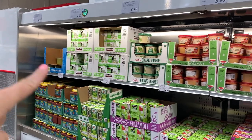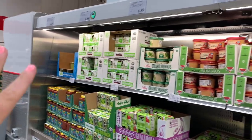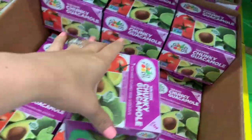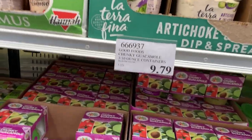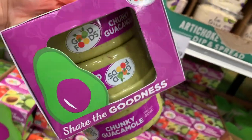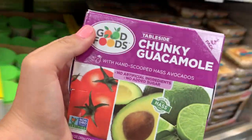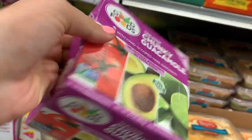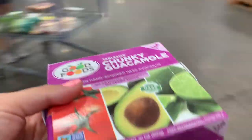The avocado salsa is right over there at the end — sometimes you kind of have to search for it a little bit. We've got all the hummus over here, but we are going to grab some tableside chunky guacamole. It is $9.79 for three big containers, which is great. We have a ton of us eating this stuff and I love putting this on toast. We are going to pick up some this week.